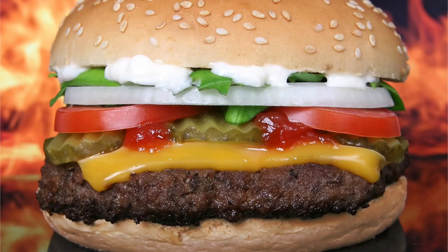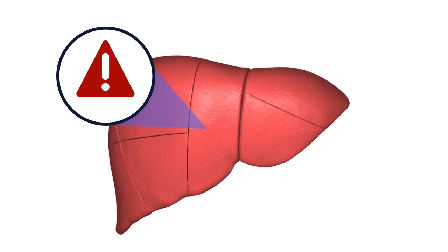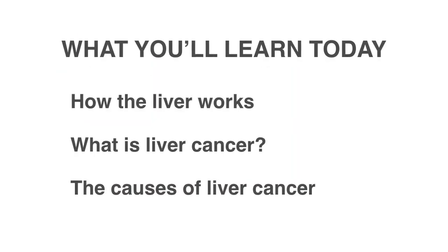Our stress and dietary choices can cause liver cancer. If you fix these things you may have a higher chance of reversing liver cancer. In this video you're going to learn about the purpose of the liver. After that I'm going to talk about liver cancer and why we get it. So let's start.